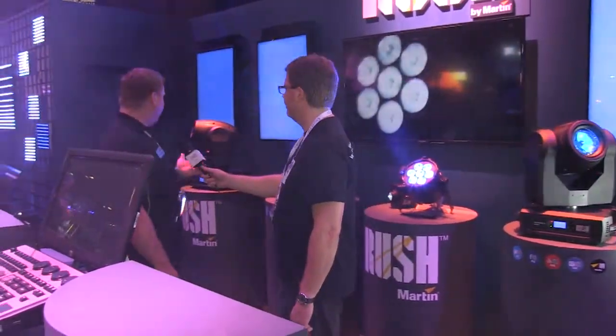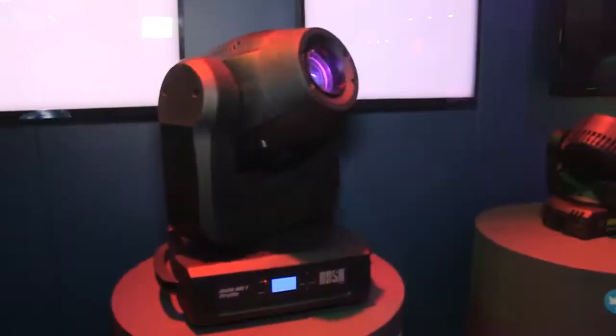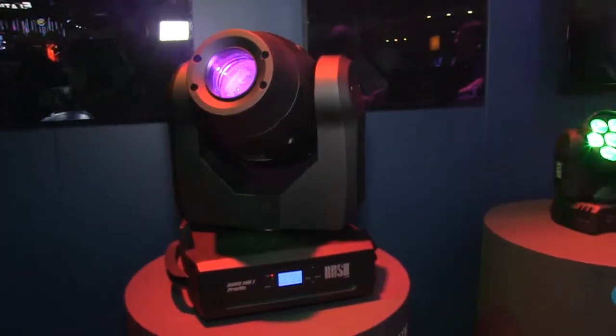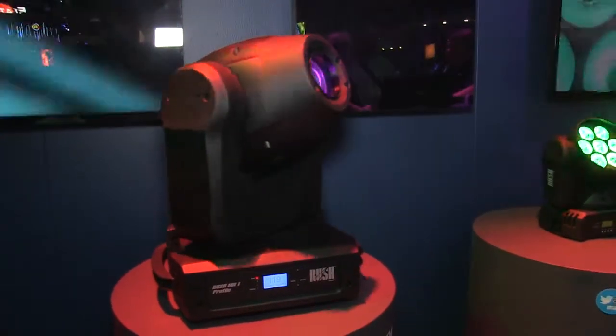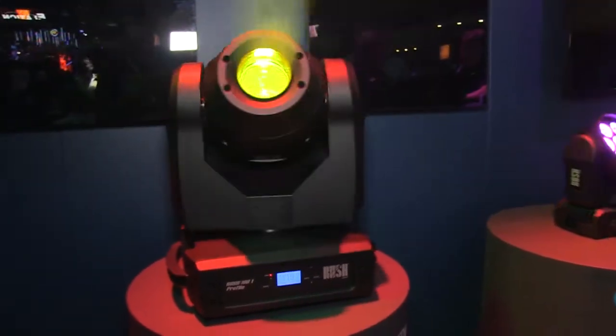Way down at the end we've got another LED moving yoke fixture — this is the MH1, our profile unit. It has a static gobo wheel, a rotating gobo wheel, a dichroic color wheel, remote focus, a prism, and an iris. It's LED-based. If you're familiar with our previous MAC 250, this is essentially a MAC 250 with an LED lamp source — same 4,700 lumens of output, but with an iris included.